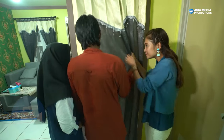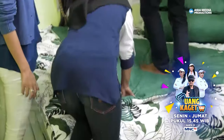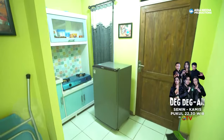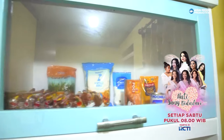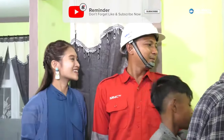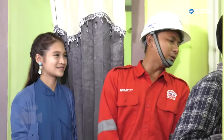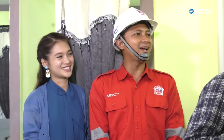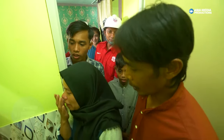Assalamualaikum. Bagus banget! Di sini nih, Ibu-ibu pasti banyak senyum — dapurnya cantik, bersih, rapi. Nah Bapak, silahkan. Ini kamar baru Bapak, silahkan dibuka. Selain ini Bu, silahkan dibuka — di dalamnya sudah lengkap, kita sediakan semua peralatan kamar mandinya. Jadi semuanya sudah lengkap ya Bapak Ibu. Bagus juga, terawat baik-baik ya.